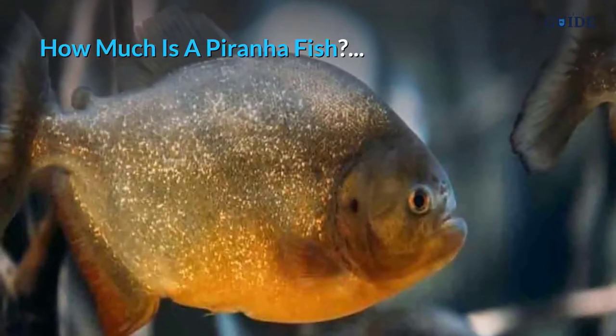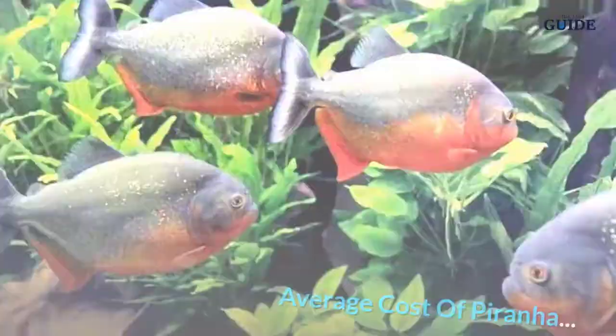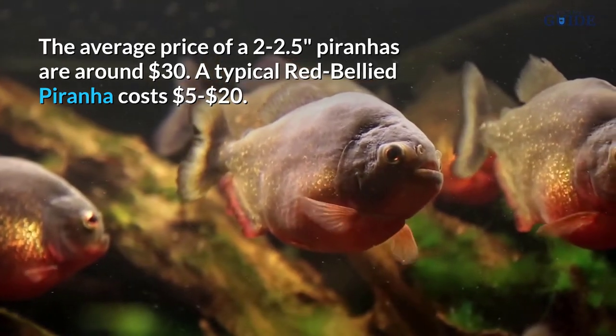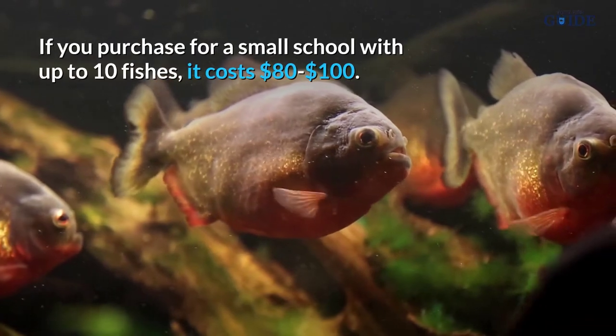How much is a piranha fish? Piranhas feed on prey in a bloody feeding frenzy, however piranhas are omnivorous and they are kept as pets at home. The average price of a 2 to 2.5 inch piranha is around $30. A typical red-bellied piranha costs $5 to $20.